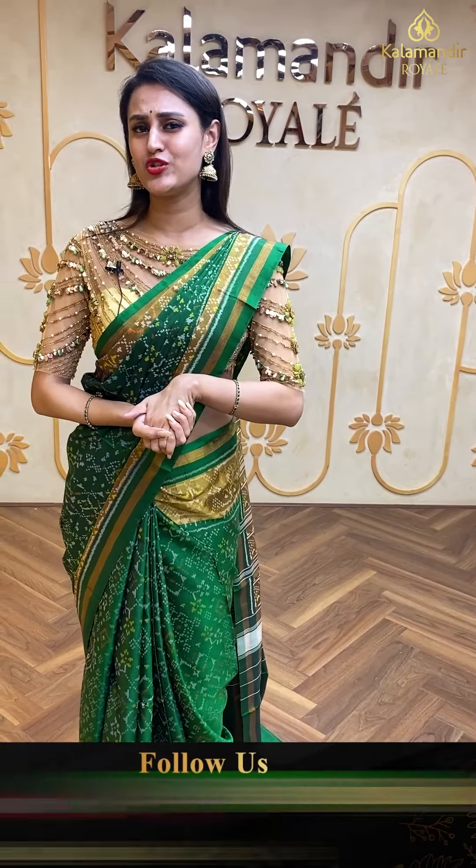Moving on to an even more beautiful saree in bottle green and magenta pink — gorgeous! The body is plain, and the border has amazing florals, leaves, and temples with a Patola brocade border. Bottle green is personally my favorite! The pallu is a lovely Patola brocade, and the blouse is a super cute contrast blouse. The code is FN803 and retails for ₹14,670. Ping us on 9456 9456 33.